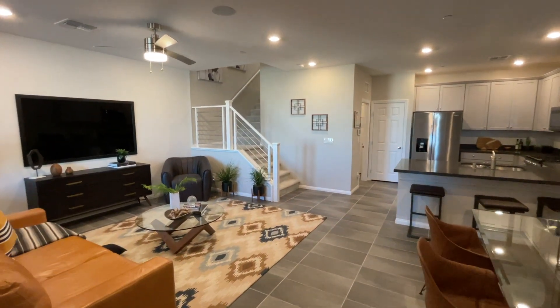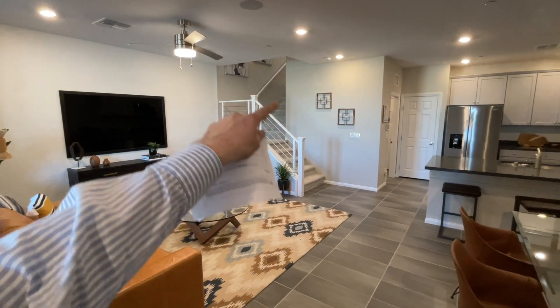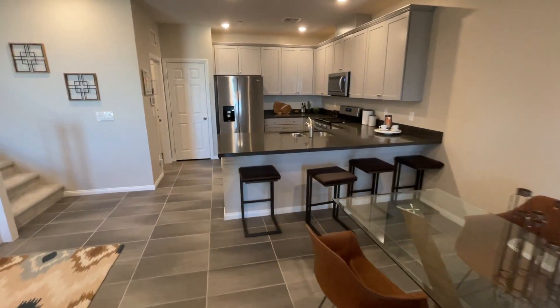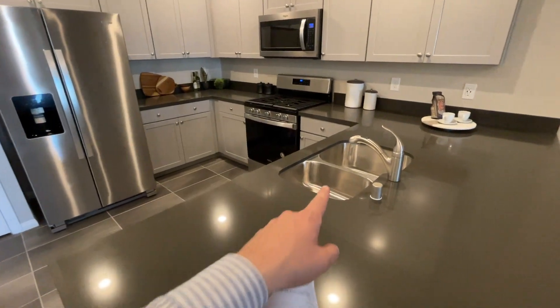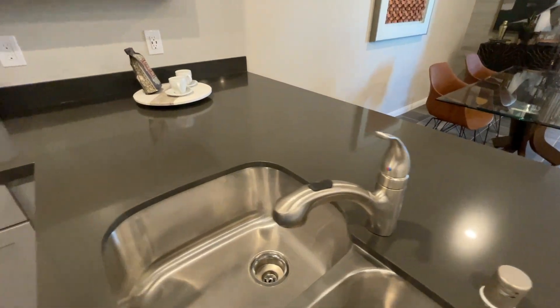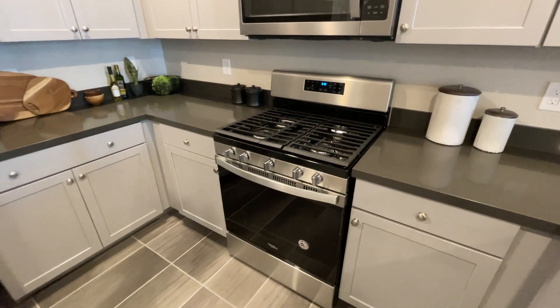Look at this — it is a nice open floor plan. It does come with a pony wall that has a nice wooden feature on top. Over here we have a peninsula kitchen island with undermounted sinks included in the base price, and these brush nickel finish appliances are also included in the base price.